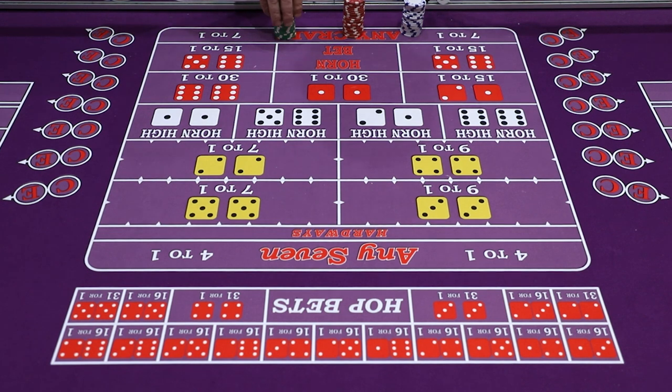Hi guys, this is David here at CasinoQuest. Today I'm going to go over the Hardways, give you guys the full scoop of how the Hardways work, how the bets are placed, and then I'm going to show you a little bit of betting strategy with the Hardways that I tend to use.